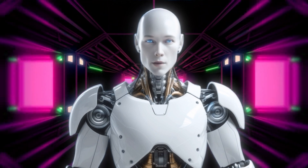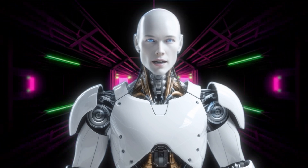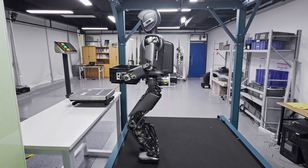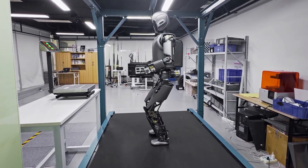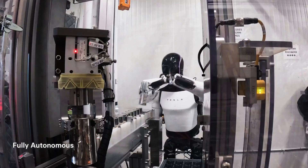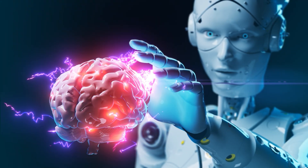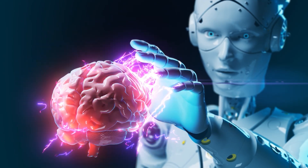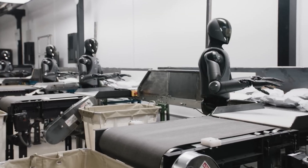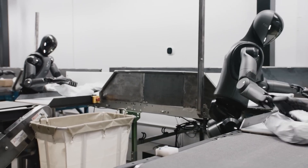Let's take a step back and think about the bigger picture. If DeepSeq leads to AGI humanoid robots, what does that mean for society? On one hand, it could revolutionize industries like healthcare, manufacturing, and customer service. Robots could take on dangerous or repetitive tasks, freeing up humans to focus on more creative and meaningful work — assisting in disaster relief, exploring space, or providing companionship for the elderly. On the other hand, there are valid concerns about job displacement, privacy, and security. If robots can perform tasks as well as humans, what happens to the workforce? How do we ensure these machines are used ethically and responsibly?